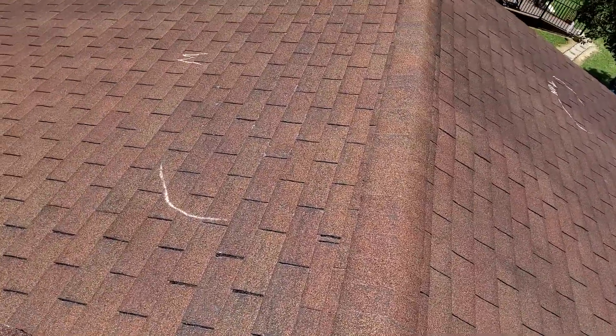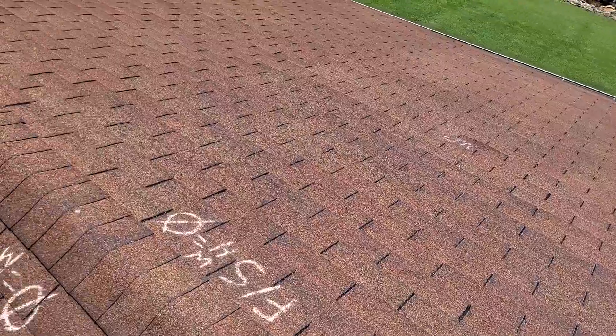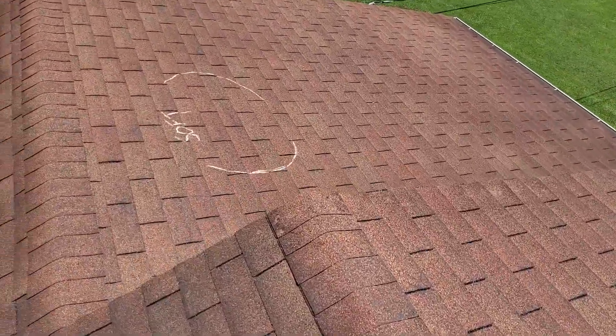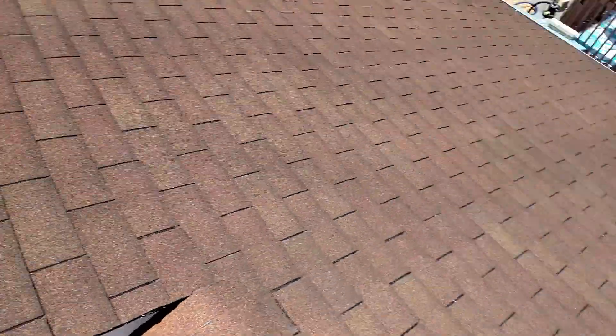This is the front slope of the home, being the south. This is the back, being the north.